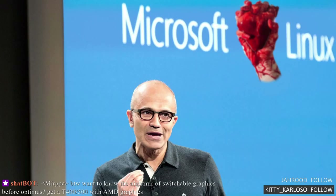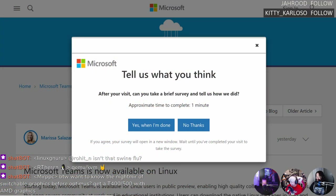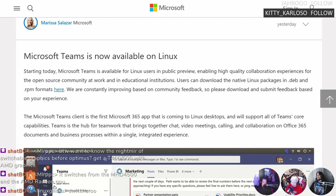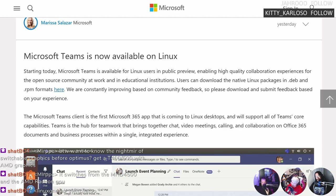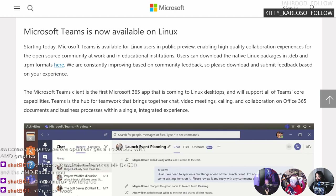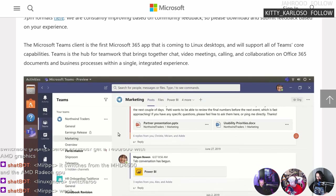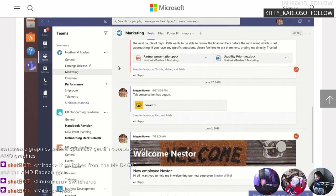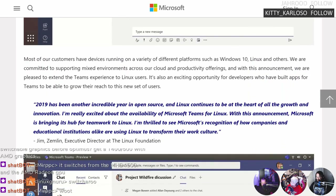Microsoft Teams is now available on Linux — this is not a native port. It's Electron. It's literally a Chromium window with a Microsoft theme. It's Microsoft Slack. The executive director of the Linux Foundation says 2019 has been an incredible year, and that this is the first Microsoft Office app for Linux. No one uses Teams because they want to.